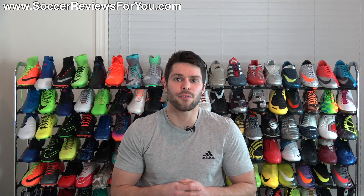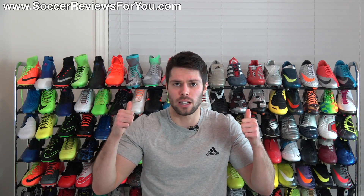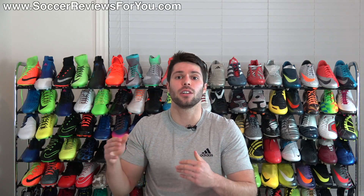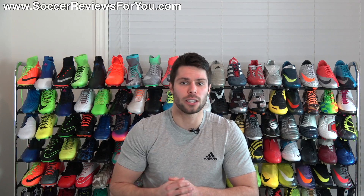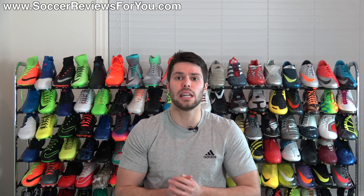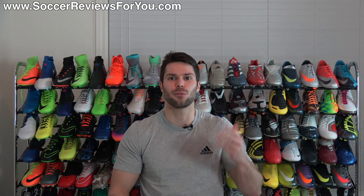Alright guys, that is it for the top 5 most comfortable boots out of the box. Hopefully you enjoyed this video — if you did, be sure to support it with a like. If you have any questions or opinions of your own about shoes you've tried that were particularly comfortable from brand new, let me know down below in the comments. Subscribe if you haven't already for daily videos on all the latest and greatest soccer gear. You can find all my social media information linked down below in the description. Hope you enjoyed today's video, and as always, thanks for watching.